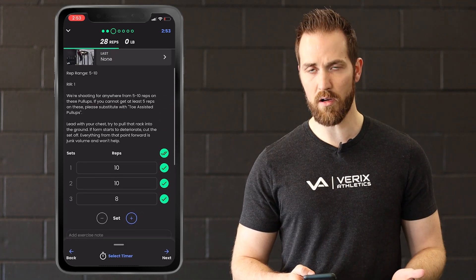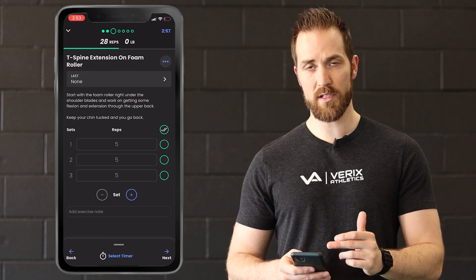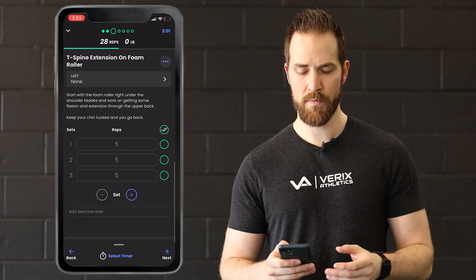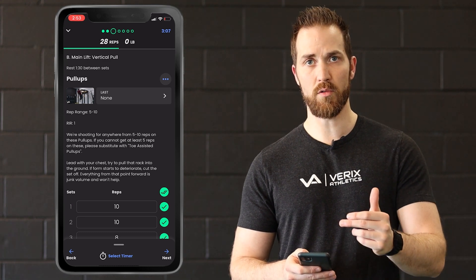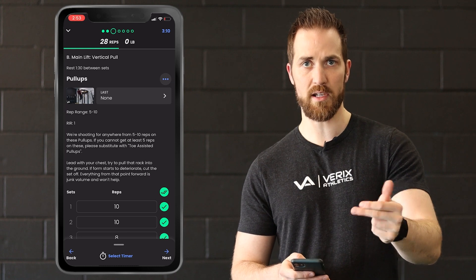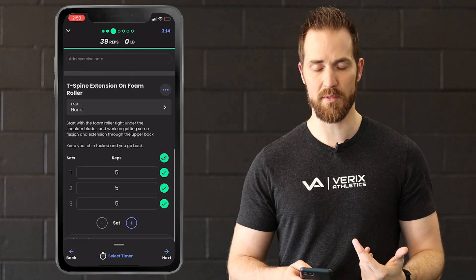I'm going to mark it as eight and then log it. Now, if you see multiple exercises on one screen, it means there's a superset, giant set, whatever. In this case I have T-spine extension on the foam roller — it wants me to do those together. So I'm going to do one set of pull-ups, then a set of T-spine extensions, rest a minute and a half, and then do that three times.